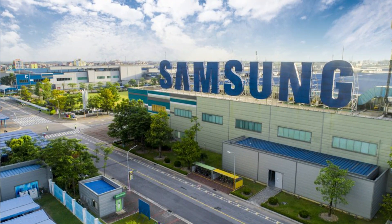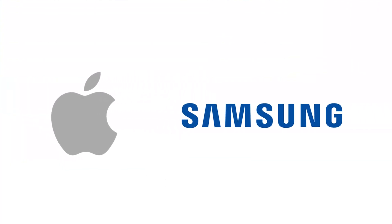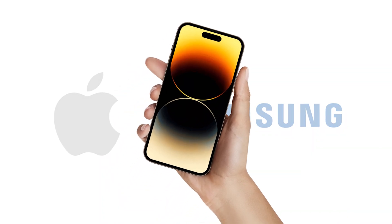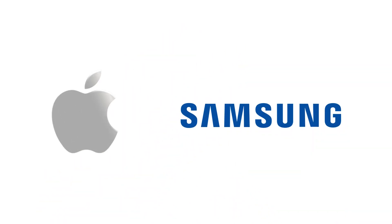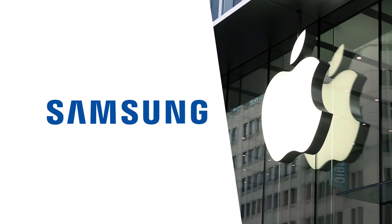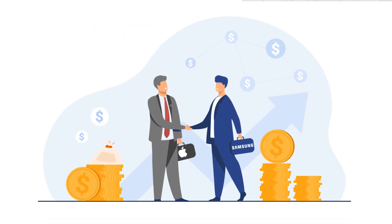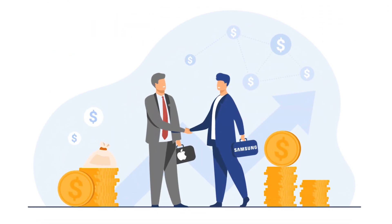All said and done, Samsung is a top producer of high-quality components that satisfy Apple's requirements. Therefore, it makes sense that Apple employs Samsung components in its iPhones. After all, Apple is Samsung's biggest buyer. Because Samsung can provide Apple with massive amounts of components at reasonable prices, thanks to their production skills and economies of scale, the partnership has proven profitable for both businesses.